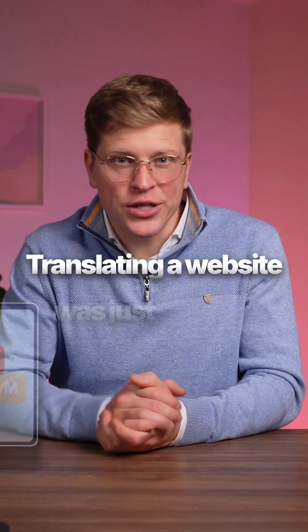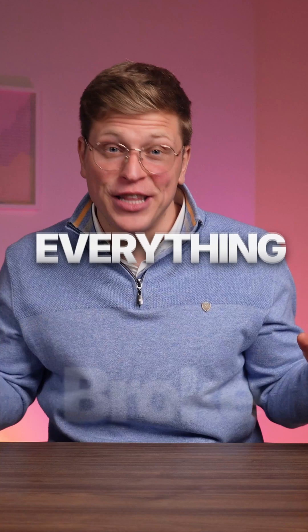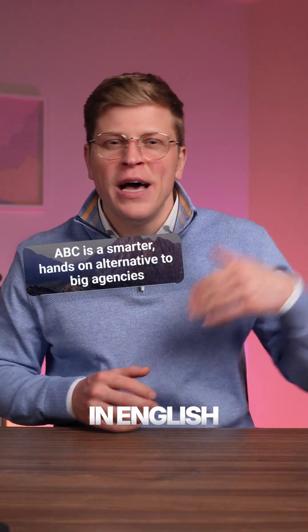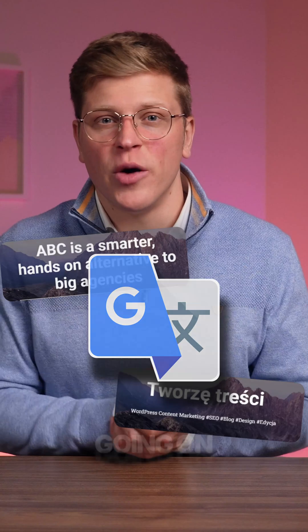I used to think that translating a website was just switching texts. Then I tried doing it myself, and everything broke. Menus stayed in English, pages went half-translated, and Google had no idea what was going on.